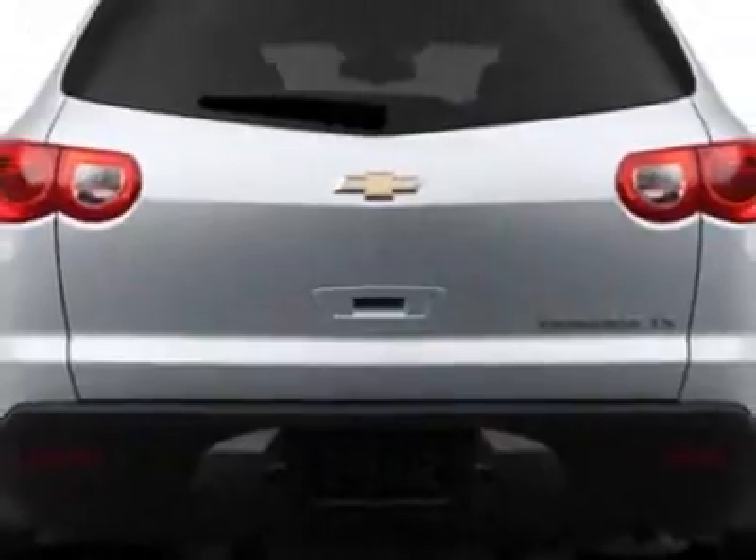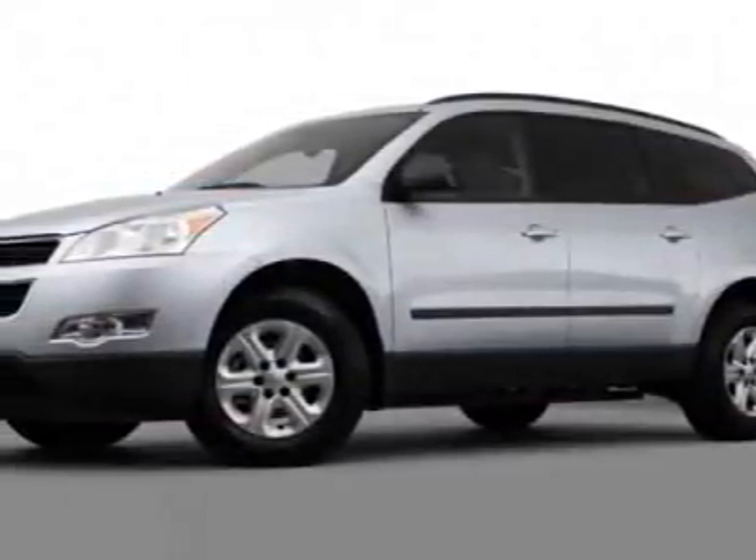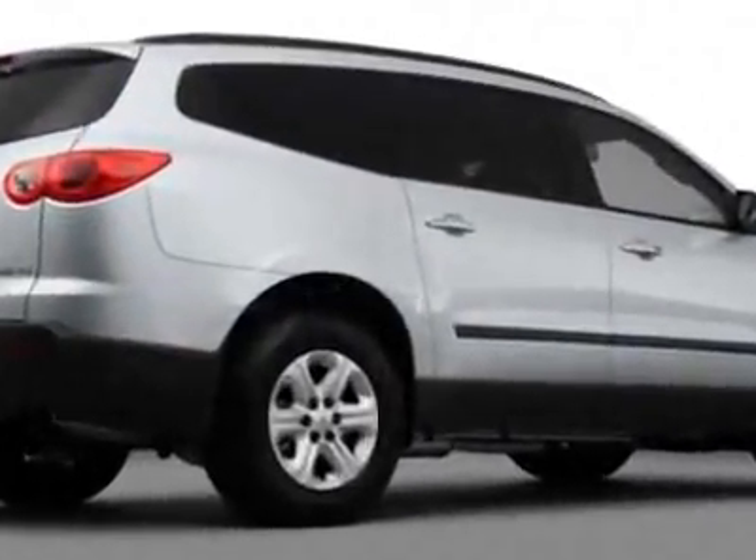Emissions meet federal requirements. Engine: 3.6 LCE. LPO hit the road package, all-star edition, rear vision camera, trailering equipment, and the license plate bracket front mounting package.